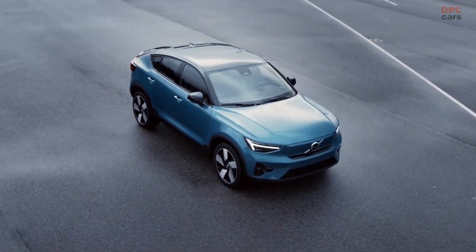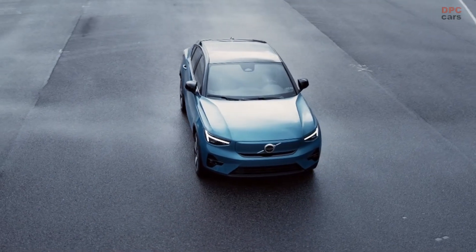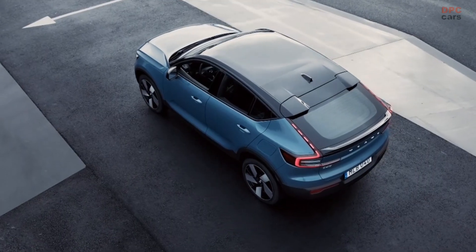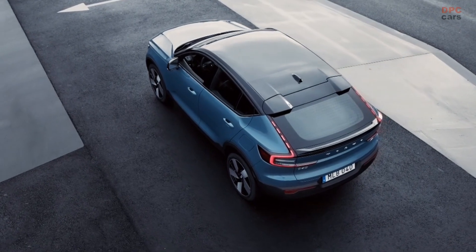The fully electric Volvo C40 and XC40 models are getting a boost with new rear-wheel-drive powertrain options, increased range, and faster charging capabilities.